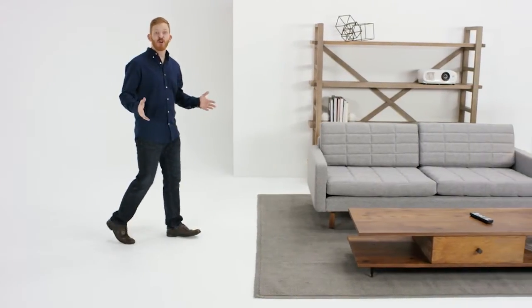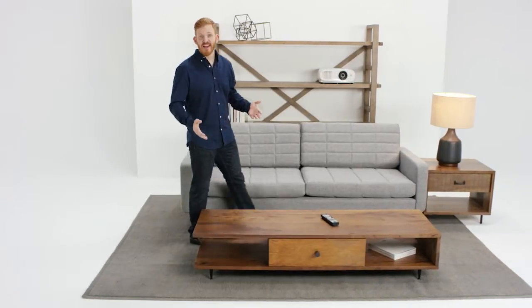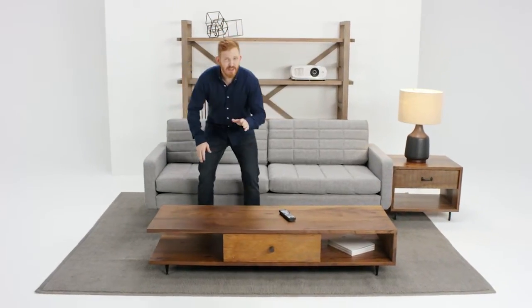Nowadays, everyone is looking for the largest viewing image possible to enjoy their favorite movies, TV, and video games. What if you could have a 150-inch image right now in your home? What if it was also exceptionally priced and delivered the bright quality image you've been looking for?